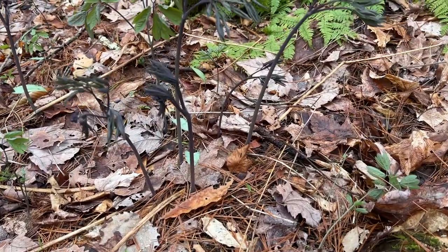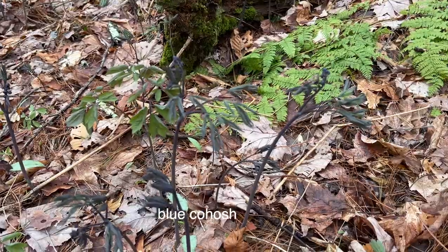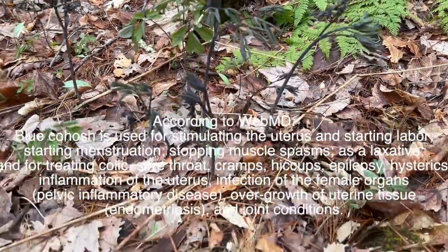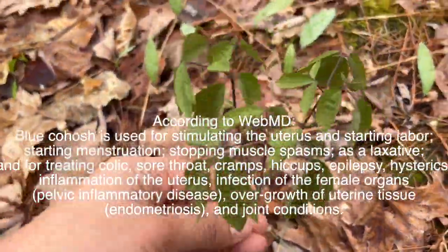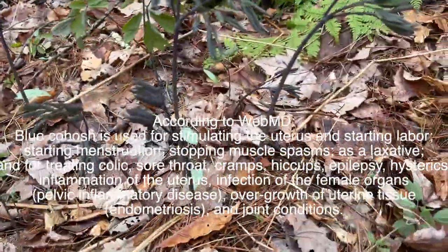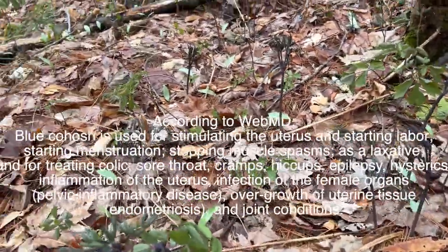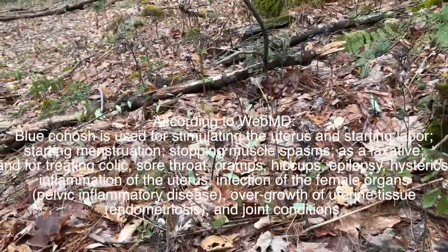Looks like I just kind of ran into some blue cohosh, with Jojo behind me. I'm going to read more about the blue cohosh before I do anything with it, but I'm pretty sure I'll be able to use this, which is really exciting.